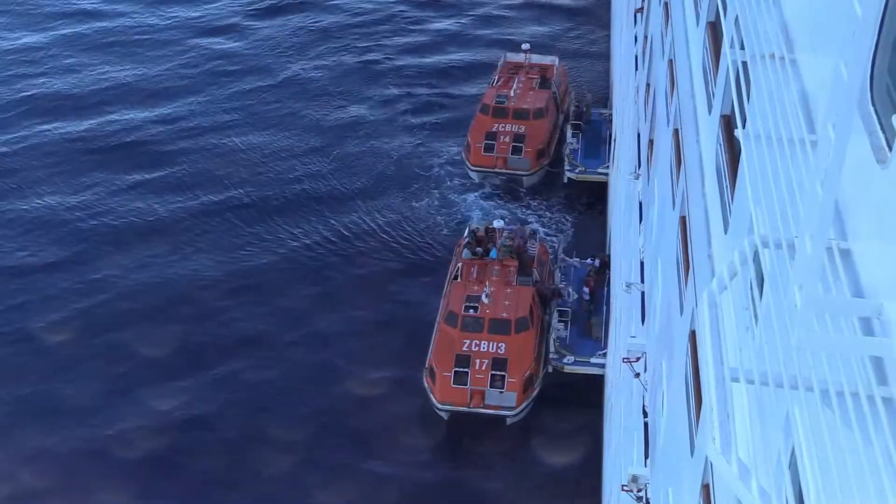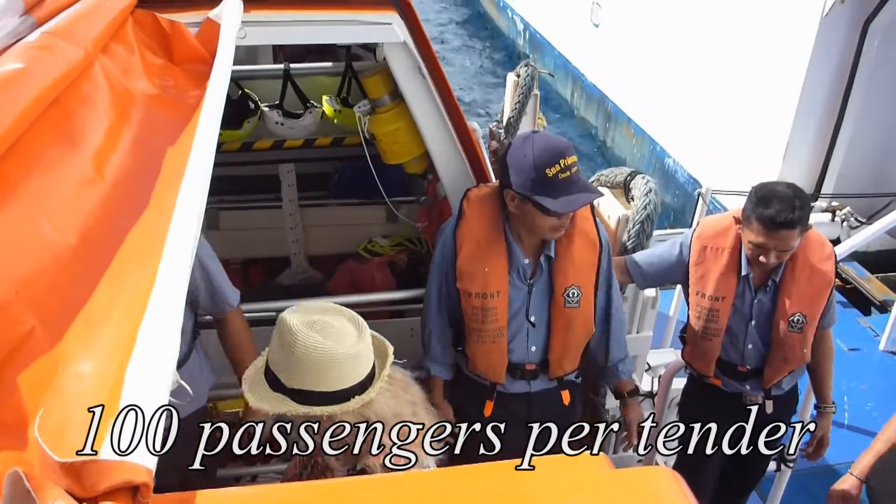When you've had your time ashore and you want to come back to the ship, you just reboard the tender, come back, and re-enter the ship. It's a very efficient system.